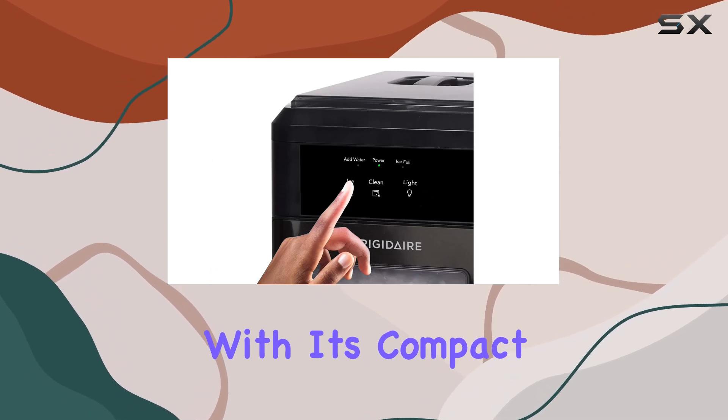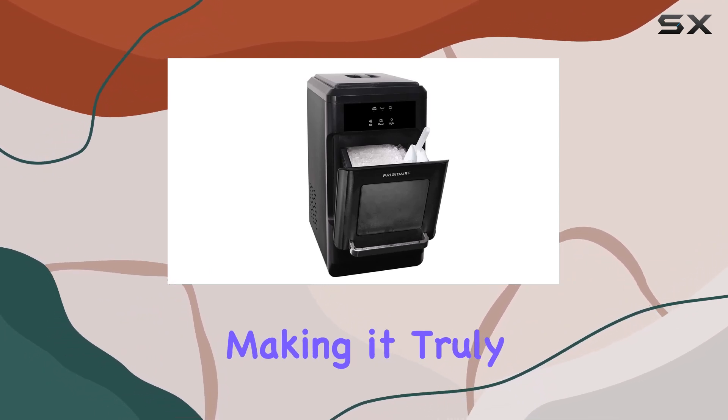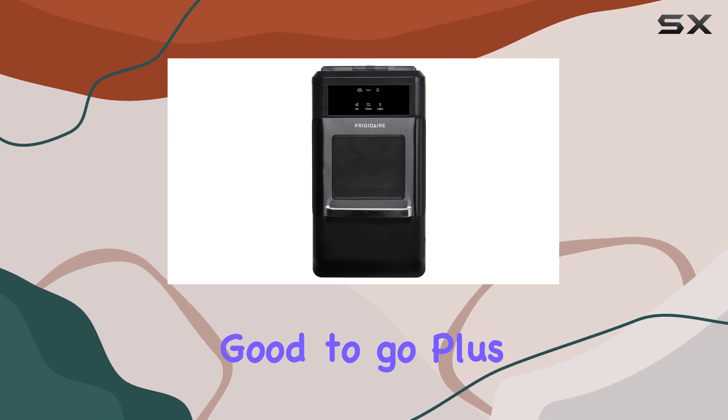Installation is a breeze with its compact countertop design, and there's no need for a water hookup, making it truly portable. Just plug it into any electrical outlet, and you're good to go.